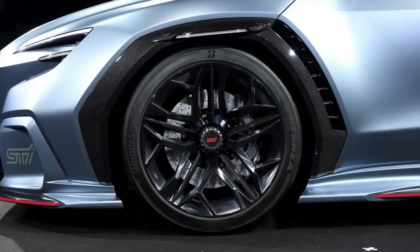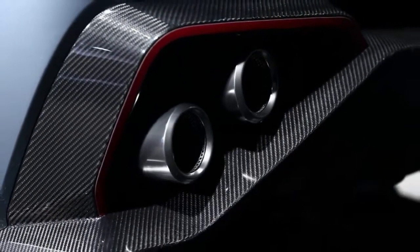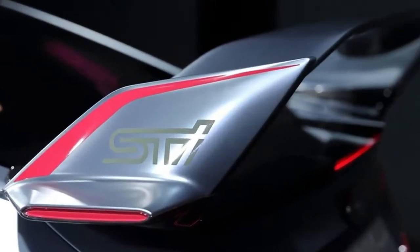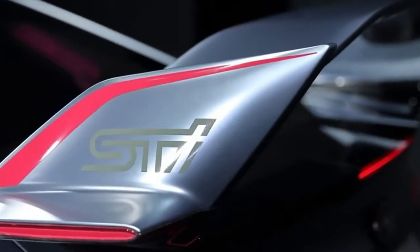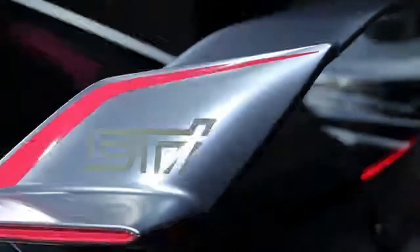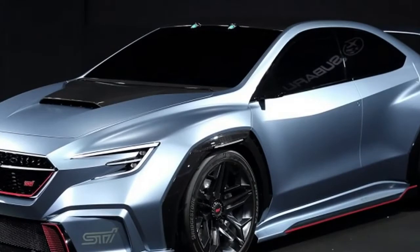Surprisingly, Subaru doesn't reveal anything about what speculative powertrain is under this STI. Perhaps we shouldn't be so surprised though, since the company didn't say anything about the standard one either. Only the use of a flat-four and all-wheel drive are certain. So far as that is concerned, even the styling isn't genuinely confirmed.